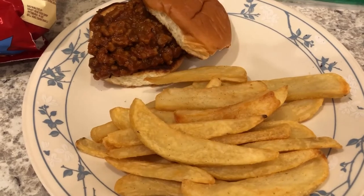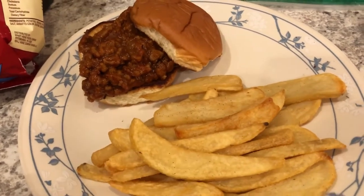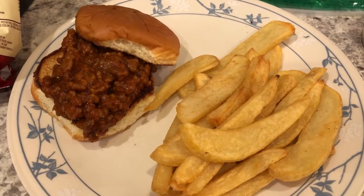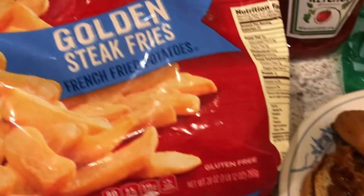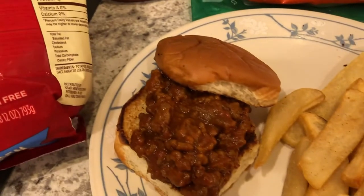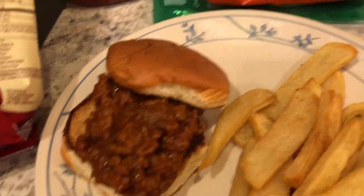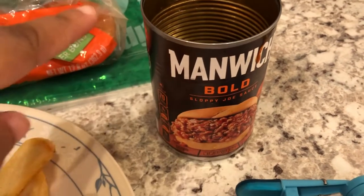Hey guys, let me show you what we are having for dinner tonight. We are having another meal using items from our freezer and pantry. We've got some steak fries from a 99-cent store haul, and we are also having Manwiches. Here is the can of Manwich sauce that came from my pantry.